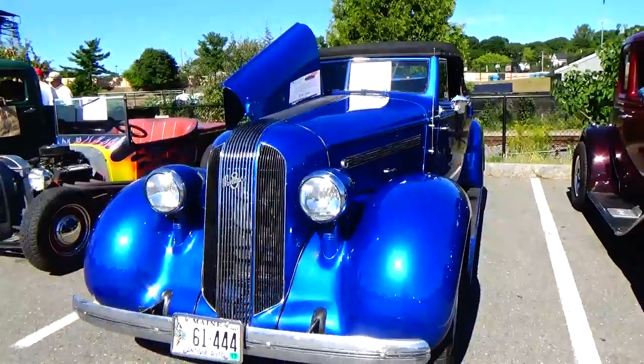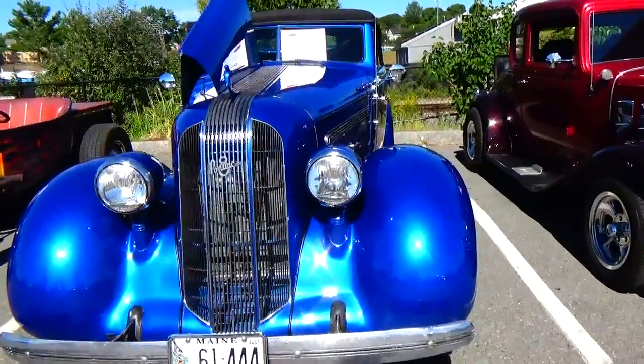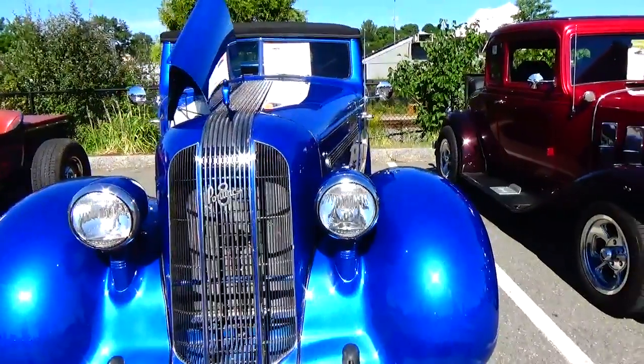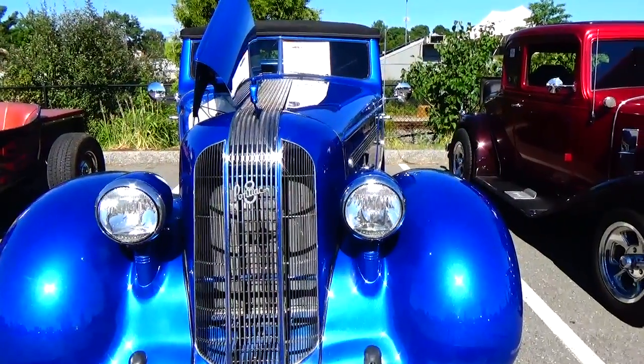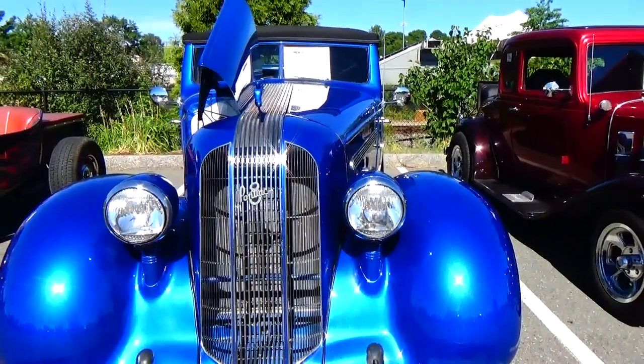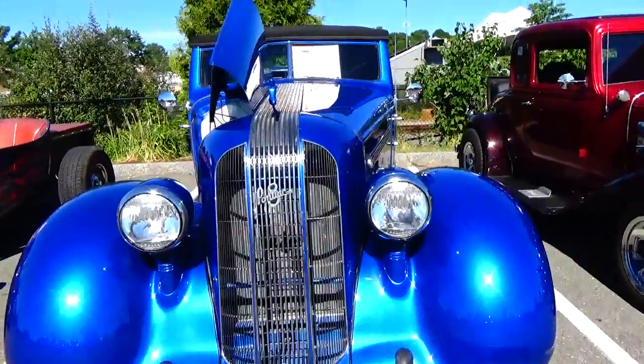Look at that, beautiful. Cognac, 1935 Cognac convertible proof. Nice, look at that.